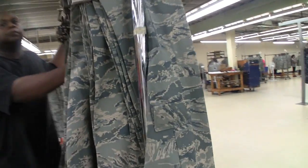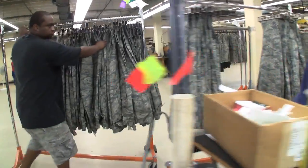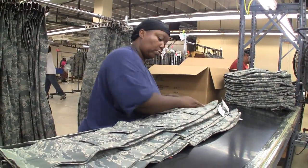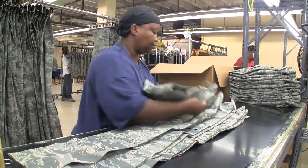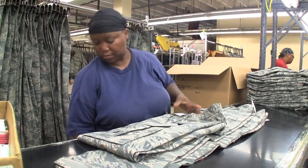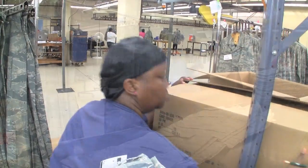Once items are tagged, they are moved to the inspection and packing area. Each item is inspected for quality based on contract and quality assurance requirements. If the item passes quality inspection, it is then packed in an appropriately sized box and pushed down a conveyor to be sealed.